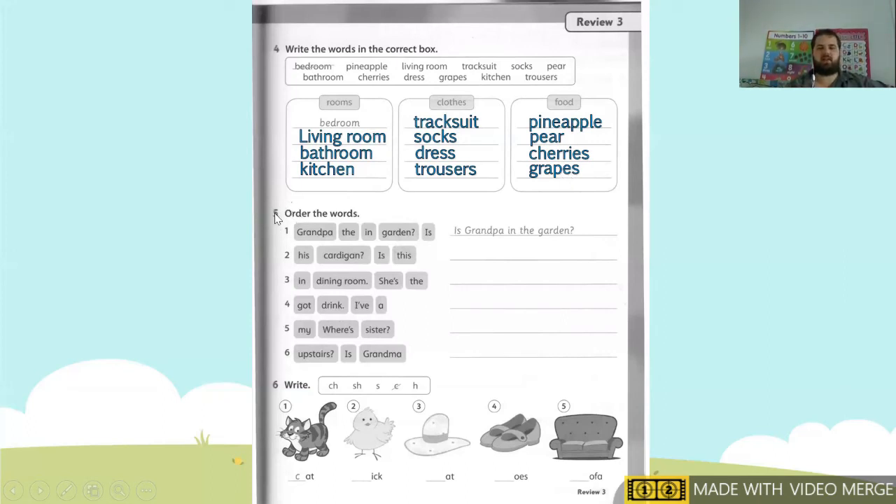Okay, let's go to number five: order the words. We need to put the words in the correct order. Let's look at number two. Our words are: his, cardigan, is, this. We need to start with the capital letter — our capital letter will be 'is.' So our sentence is: Is this his cardigan?